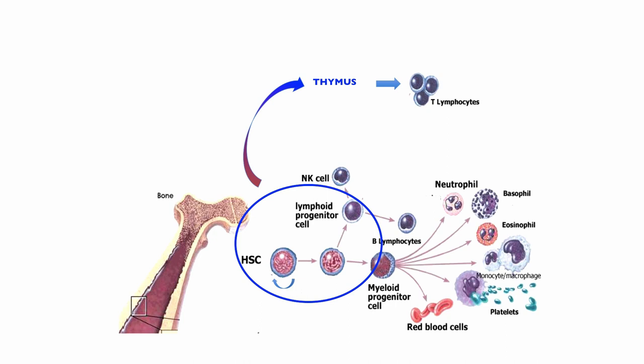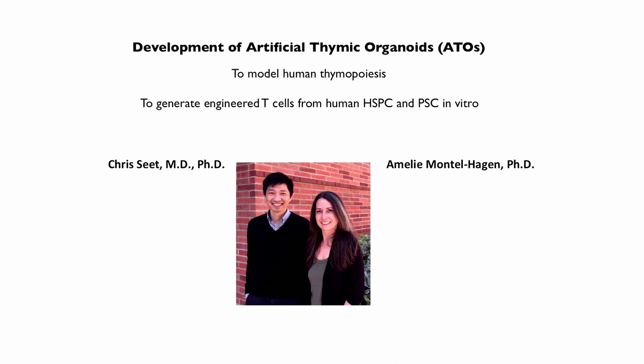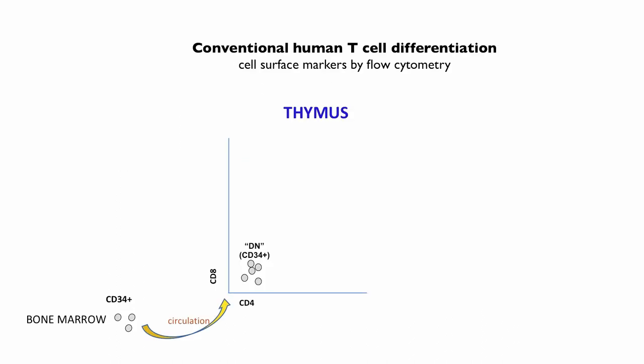My lab has been interested for a long time in these progenitors and how stem cells, especially human stem cells, are regulated and in this transition into the thymus. This work was inspired by studies published a couple of years ago by two senior members of the lab: Chris Seat, an MD-PhD now serving as junior faculty in adult heme-onc, and Amelie Montel-Hagen, a project scientist with extensive experience in hematopoiesis.